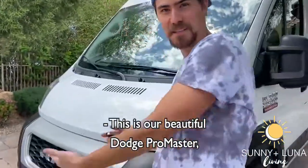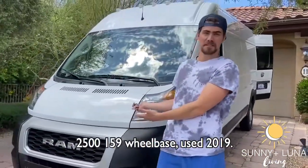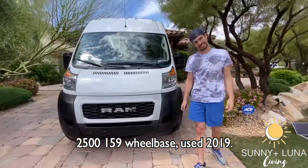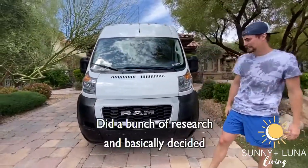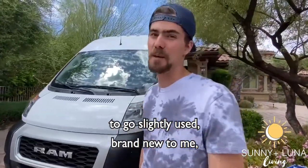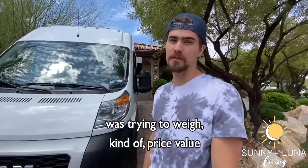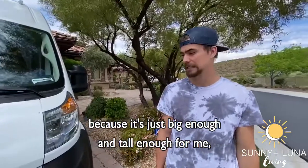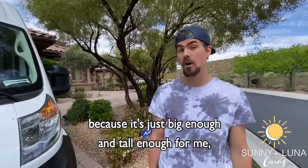This is our beautiful Dodge Promaster 2500, 159 wheelbase, used 2019. I did a bunch of research and basically decided to go slightly used — brand new to me. I was trying to weigh price versus value and felt like the Promaster would be perfect for us because it's just big enough and tall enough for me.